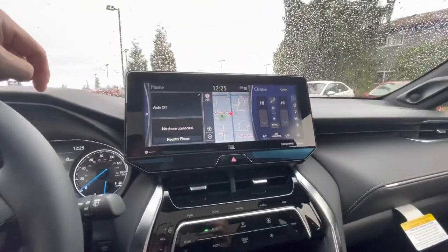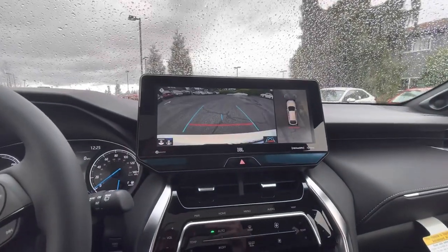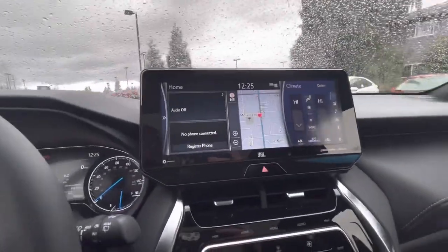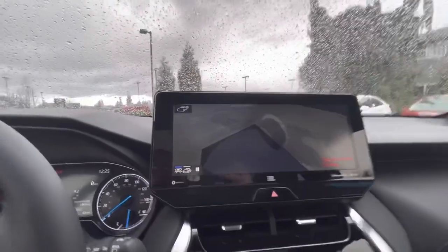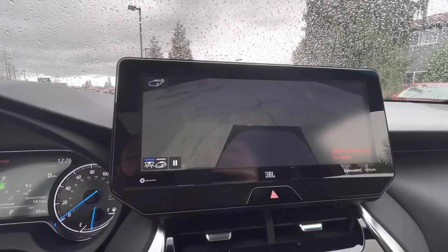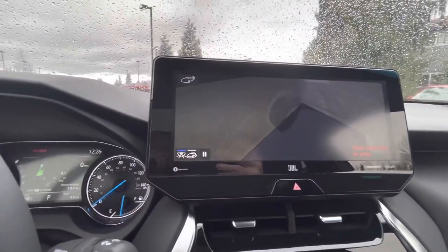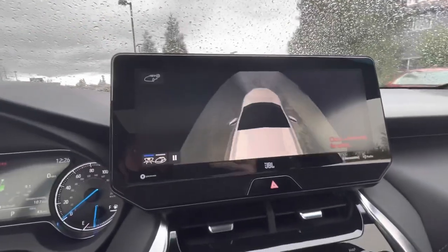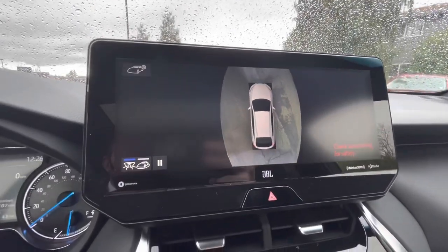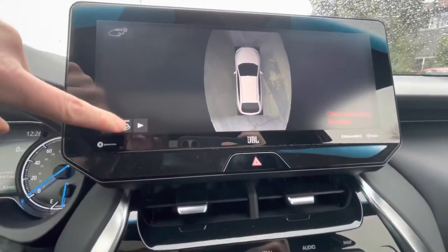There's a 12.3-inch touchscreen display with backup camera. If you press the view button on the left side, it brings up the bird's eye view — a complete stitched animation from all four cameras around the vehicle, letting you know where you are. You can also get other views as well.